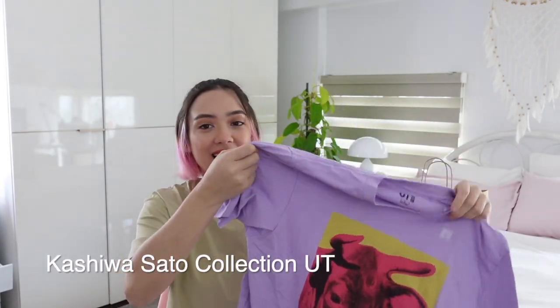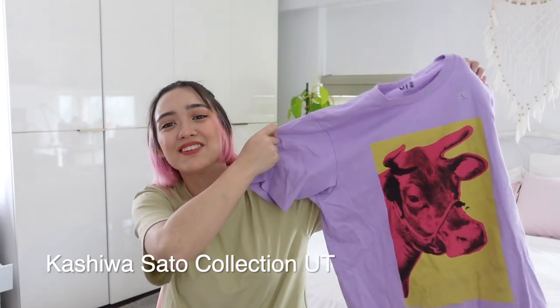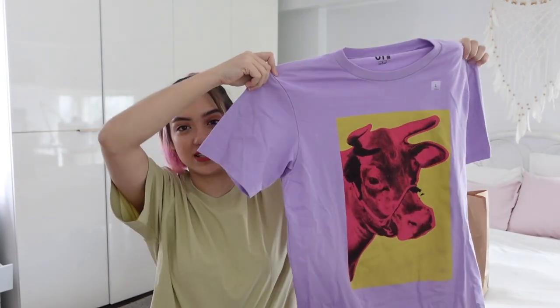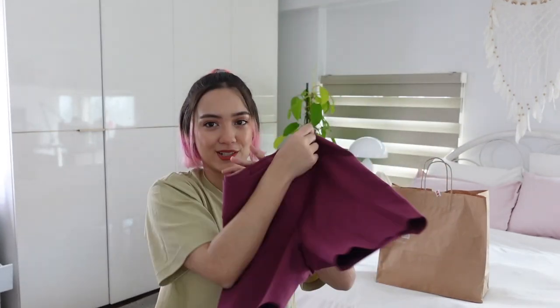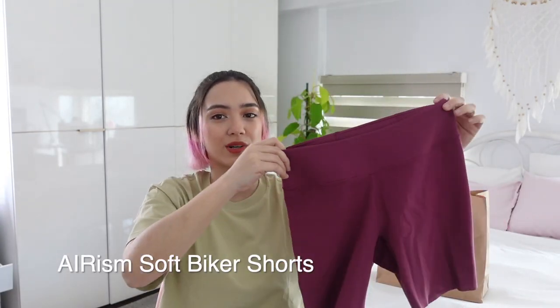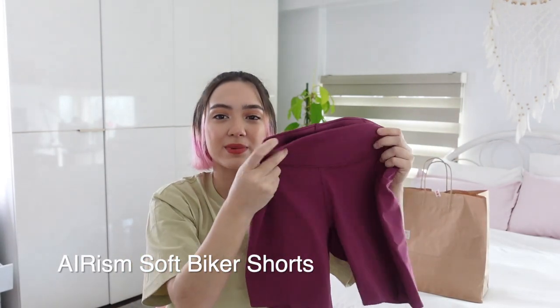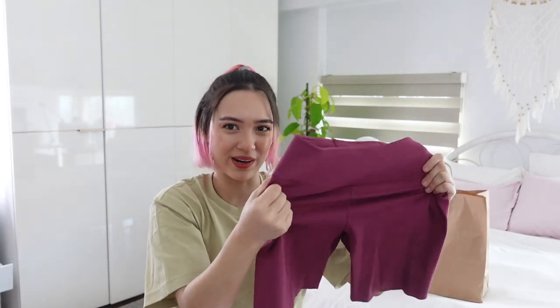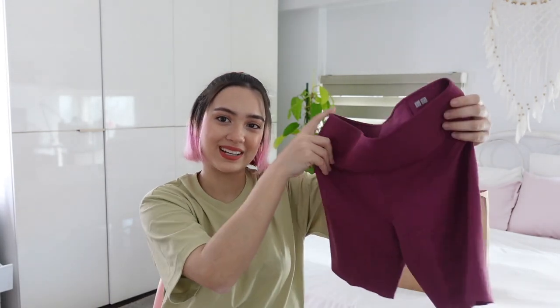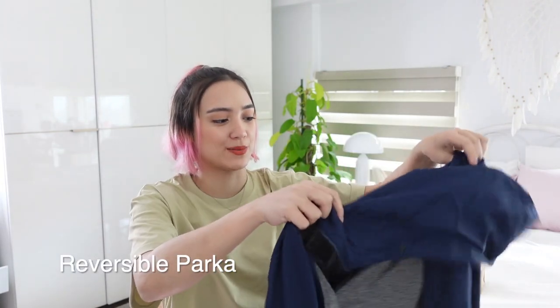Next up is this t-shirt from the Kashiwa Sato collection. I love lavender, and I love this pop of color with the cow on it. This is also in a size large — I really wanted it to be oversized and big. If you like the athleisure look like me, then you'll probably like these biker shorts too. These are the Airism soft biker shorts, in size medium. I love the material — it's thick, buttery, stretchy, but also really nice and light with this Airism fabric.